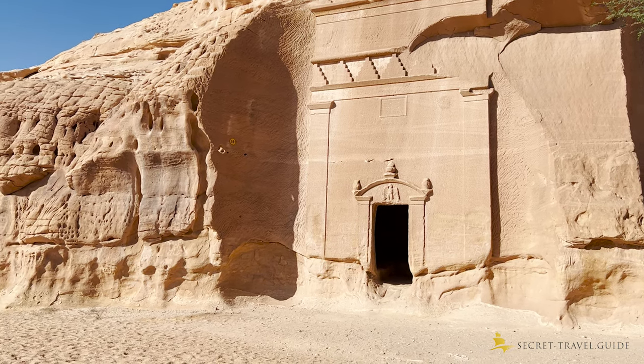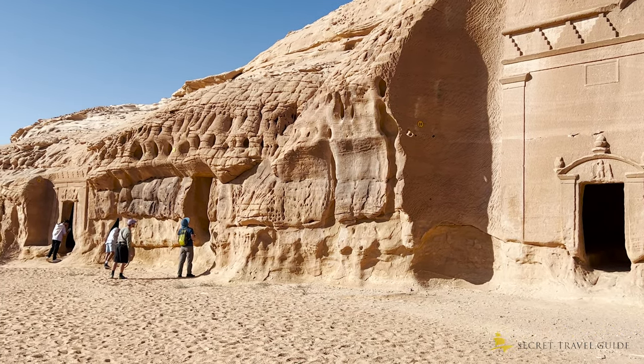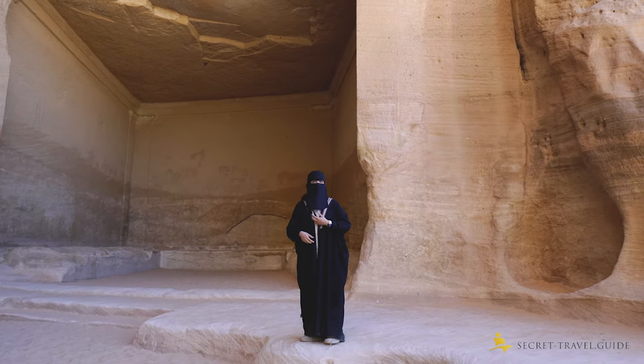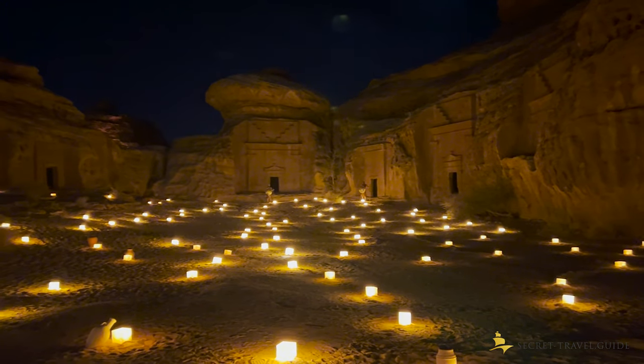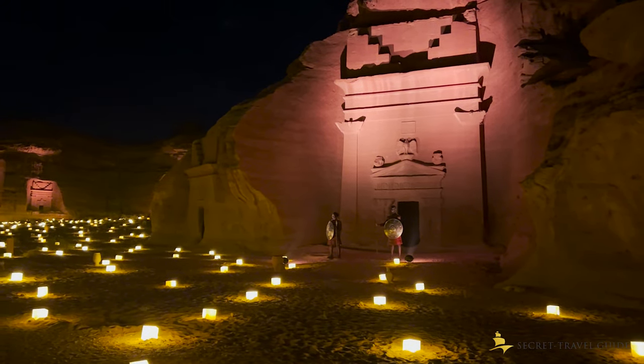You can only visit via guided tour. You can experience Hegra during the day with a three-hour tour or at night. I would not choose one or the other, but do both as the experiences are very different.